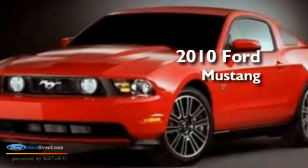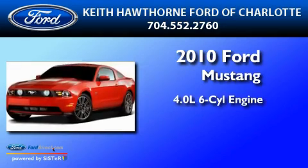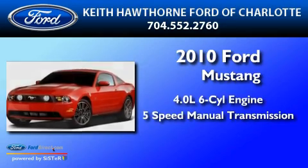This is a 2010 Ford Mustang. It has a 4.0-liter six-cylinder engine and a five-speed manual transmission.